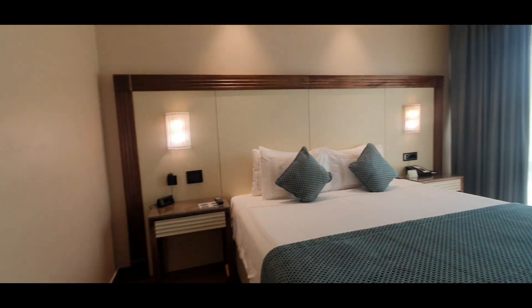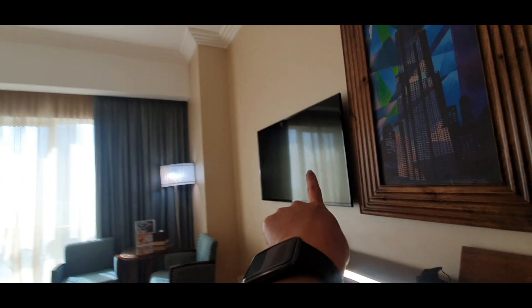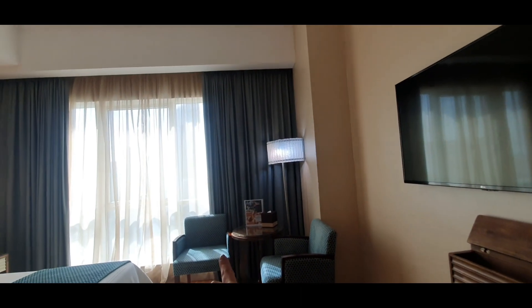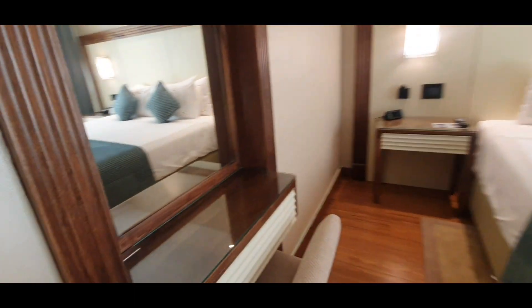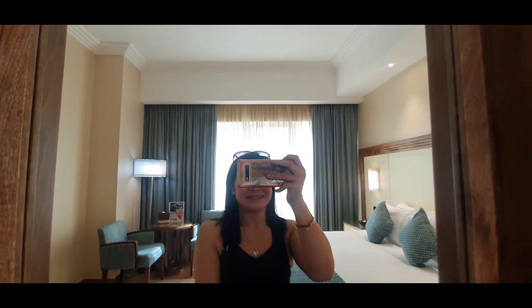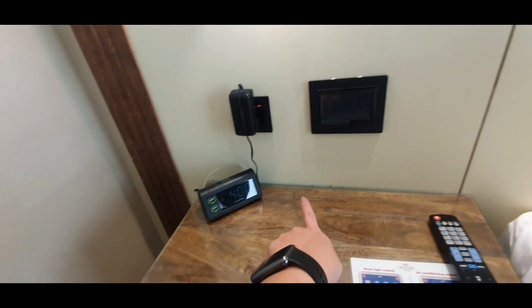As we go in, you can see the king-size bed. There's a desk with a chair where you can keep your laptop and do your work. There's the TV over there, and a sitting area where you can have your cup of coffee. I like their side corner lamp, and here you can see their table mirror. On both sides of the bed you can see the wall lamps, and there is an alarm clock.